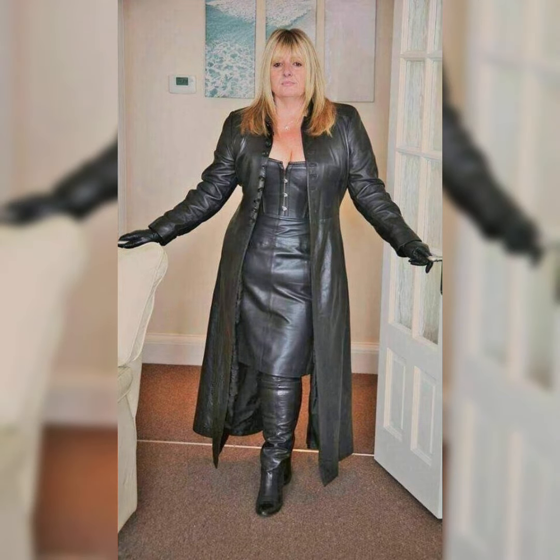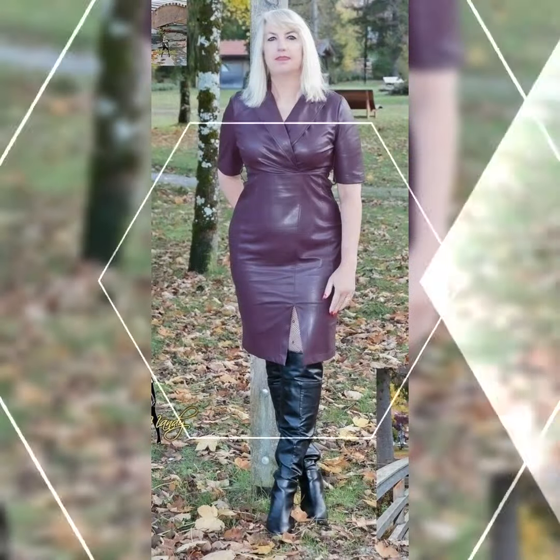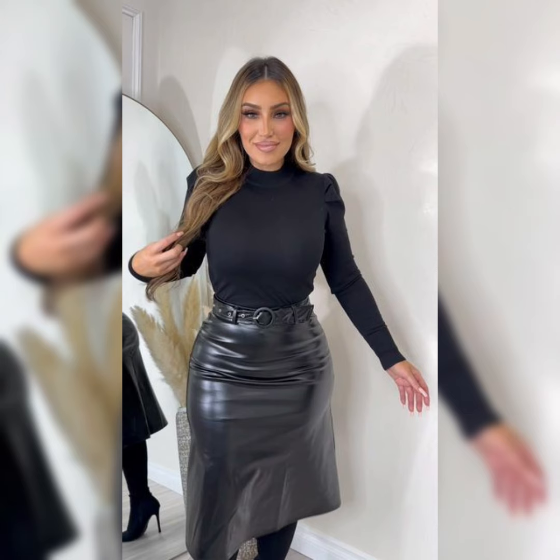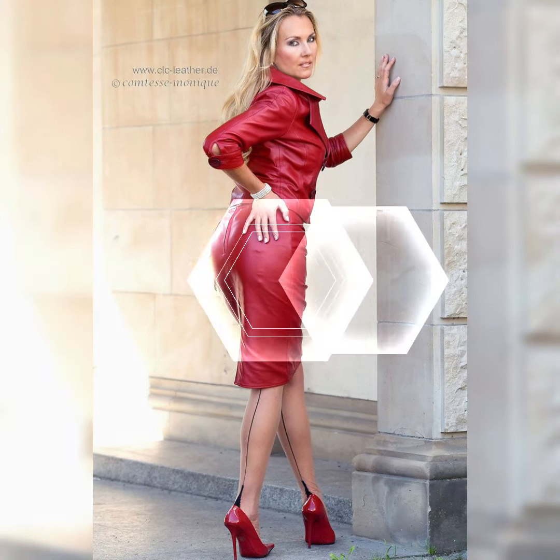Enjoy all of these design ideas of latex and leather skirts. Dear viewers, also share this video with your friends who love to wear such outfits and want to make their look elegant and classy. Viewers, must try these outfits and rock the people with your look.